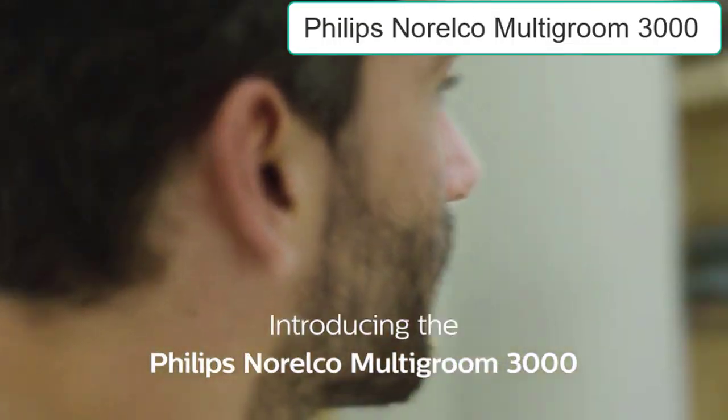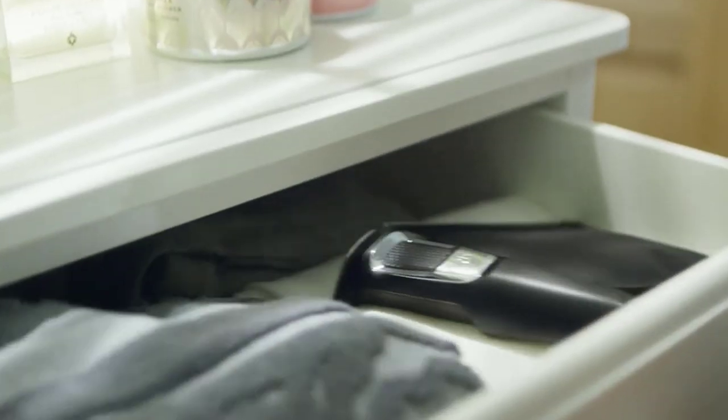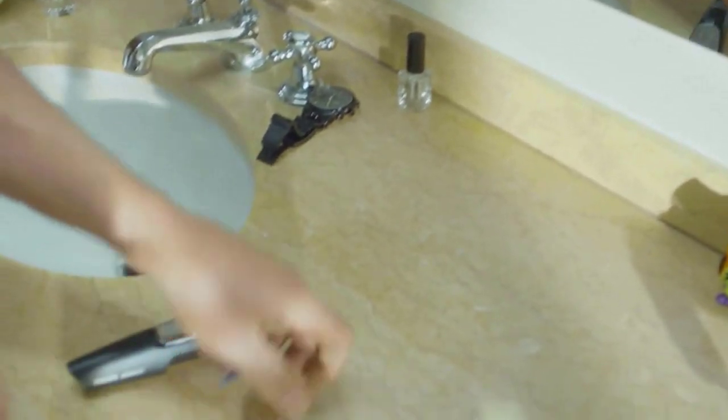Number 1: Philips Norelco Multigroomer All-in-One Trimmer Series 3000. The Philips Norelco Multigroom 3000 is an all-in-one trimmer with everything you need and nothing you don't. Our toughest multipurpose trimmer boasts tempered steel cutting blades that self-sharpen and won't rust.